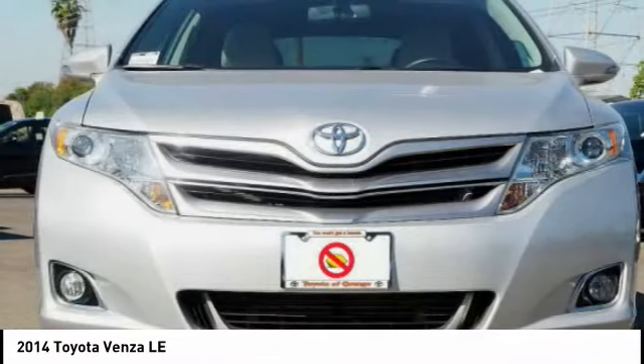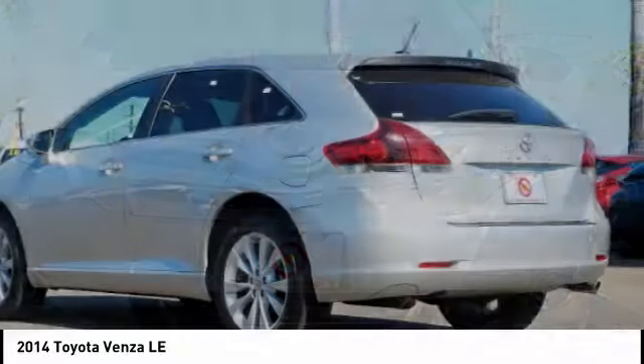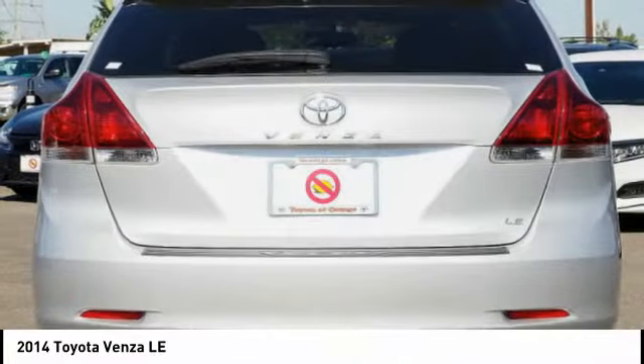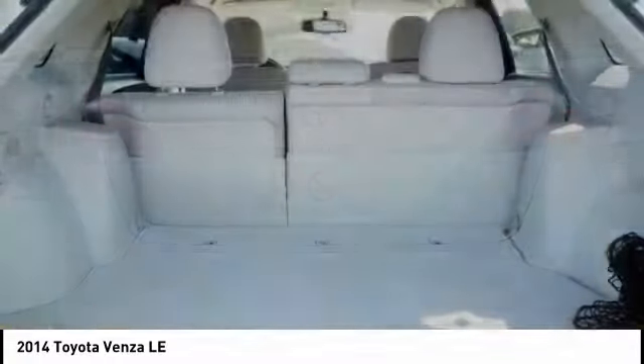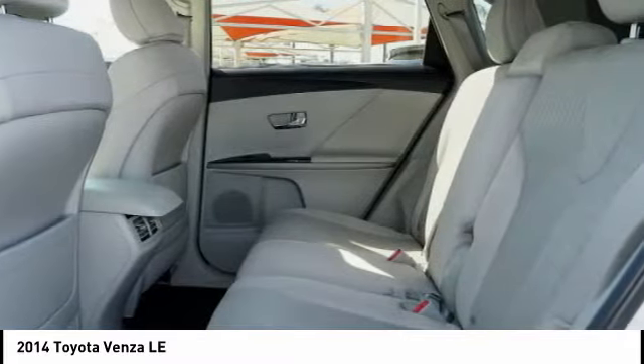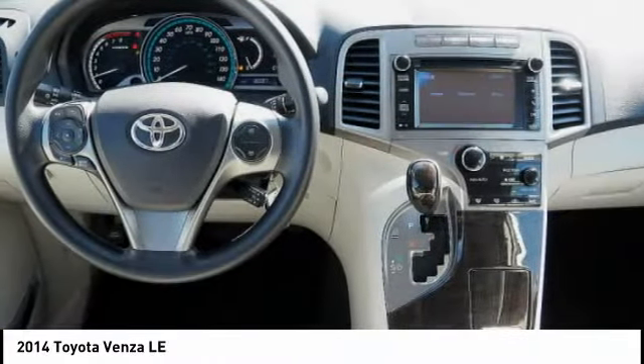Toyota Venza blends the attributes of a crossover SUV with those of a wagon. Venza boasts a spacious interior, a powerful and efficient engine, a pleasant driving demeanor, innovative interior storage, and strong crash test scores. You're more than one thing. So is Venza.